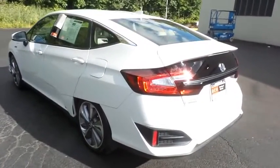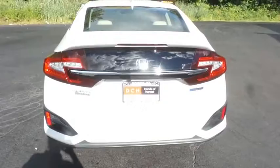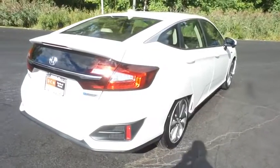This Clarity plug-in hybrid has just arrived at Honda of Nanuet. It only has 28,000 miles. It's gone through a comprehensive multi-point inspection and it's backed by a limited powertrain warranty.